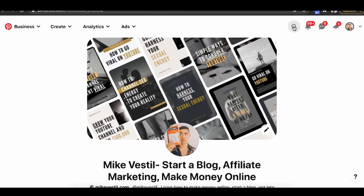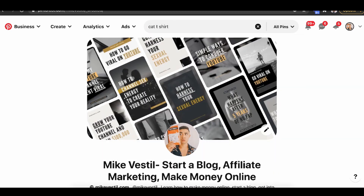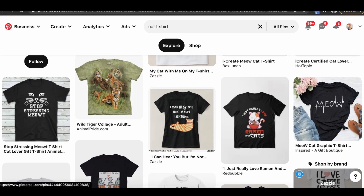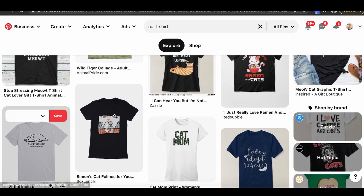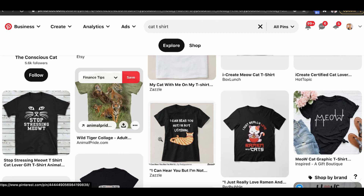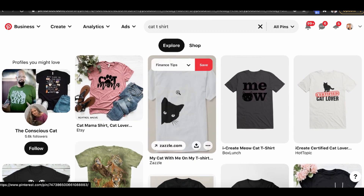Another idea is going to Pinterest and finding out what people are actually pinning. A lot of people make their buying decisions from Pinterest. All of these people are pinning designs to their board — their online digital refrigerator — reminding them to make a purchase later on. Because of that, they're literally telling you the best designs to upload on Amazon to make money.